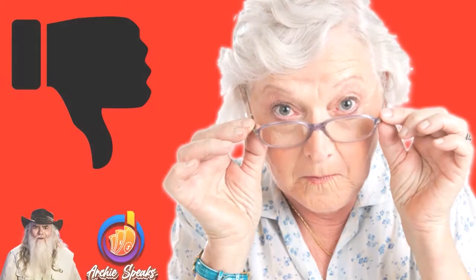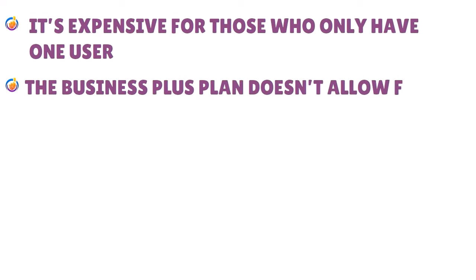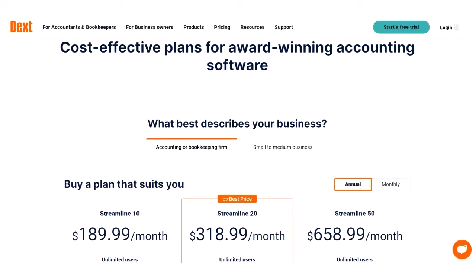Cons for Dex Prepare: it is expensive for those who only have one user, and the Business Plus plan doesn't allow for line item extraction. Here is the pricing for Dex Prepare as of the date of this show.